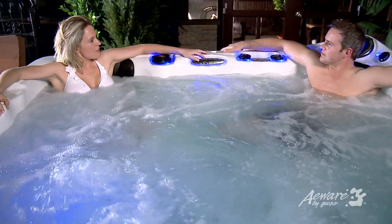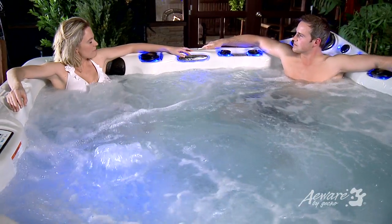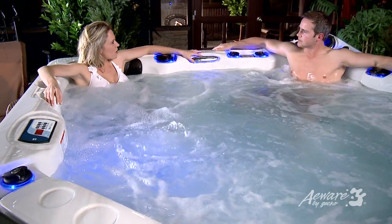Even if your schedule keeps you away for weeks, you're sure to enjoy a clean and clear spa experience when you return.